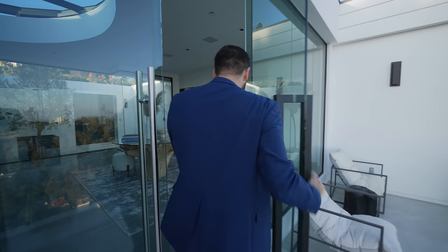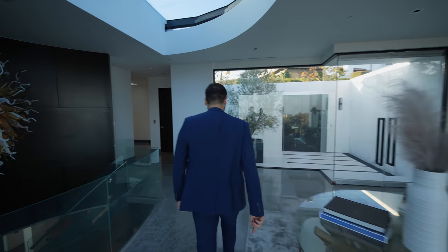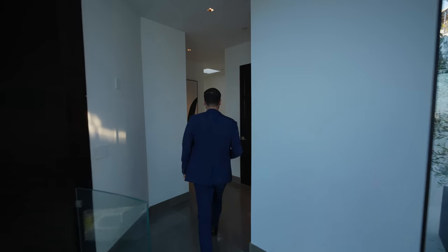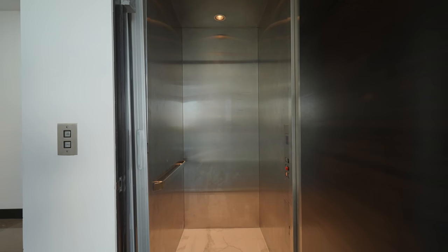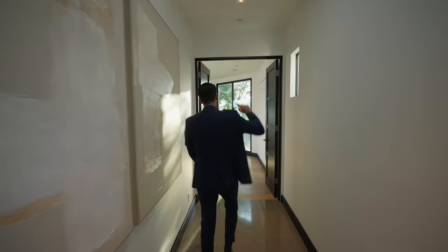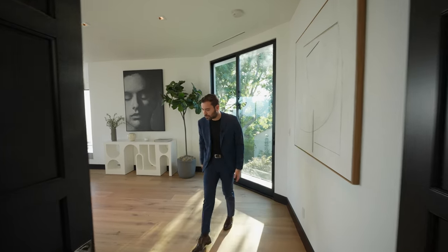Let's step inside and continue our tour. On this level, we have the entry and the primary bedroom suite. This property consists of three levels, and we're starting our tour on the third level — this is where we have the elevator access. Continuing here, we have windows, skylights above, and these double doors open up to the primary bedroom suite.